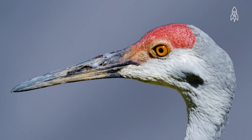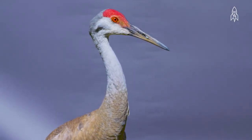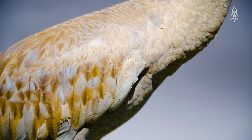Scattered throughout western and central North America, it is incredibly rare to see them as far east as Maryland. In the winter, they migrate south, all the way down to northern Mexico.